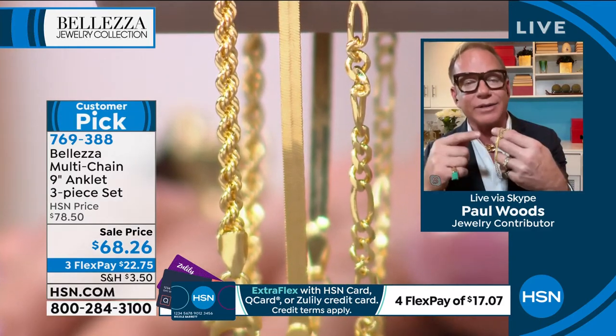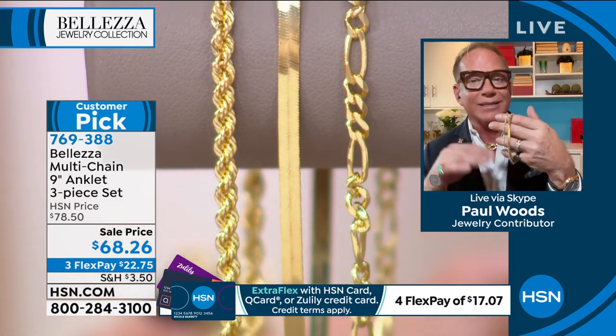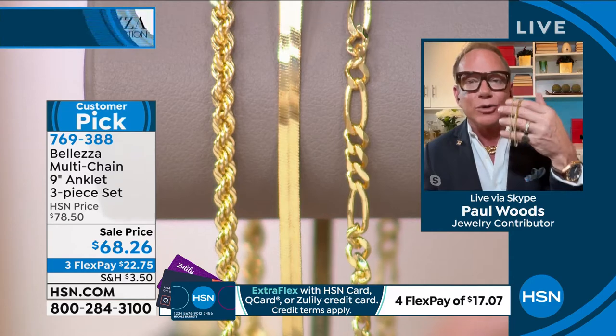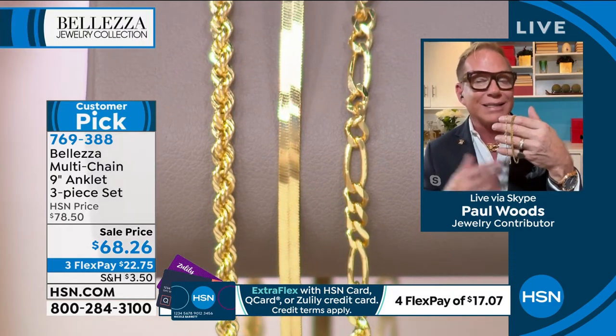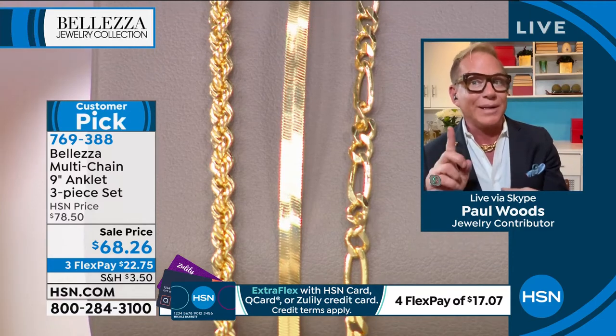If you don't have a gold ankle bracelet in your collection, try it. I'm not asking you to paint your kitchen pink — try something you haven't tried before and see what you think. See if your husband notices from across the room. I bet you he does. It's that sexiness — it's like finishing off your entire jewelry wardrobe, especially if you're an all-gold girl. This is in classic, gorgeous gold.